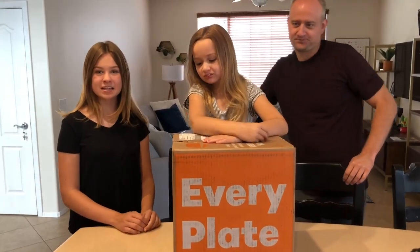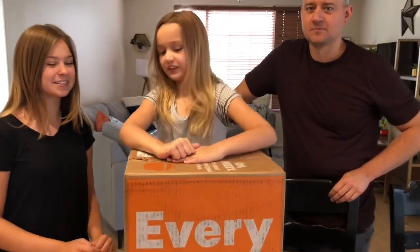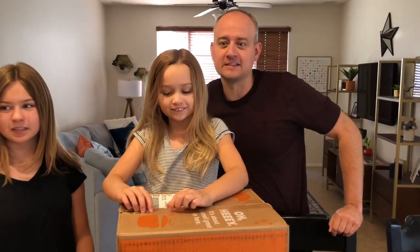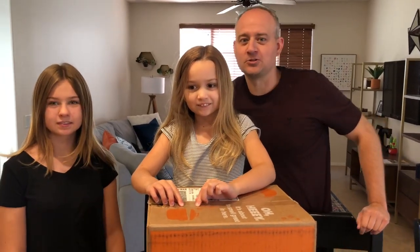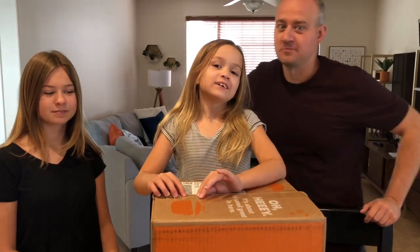They have so many varieties and different ingredients to choose from. Before we get started, there's an extra special discount code LilyAndChloe30, which gets you 18 meals for $3.33 each. It's an amazing deal.